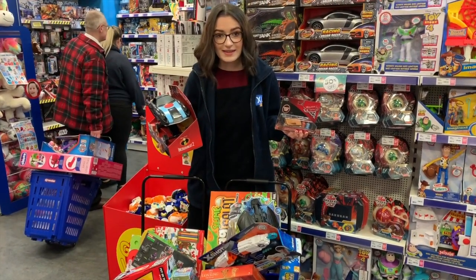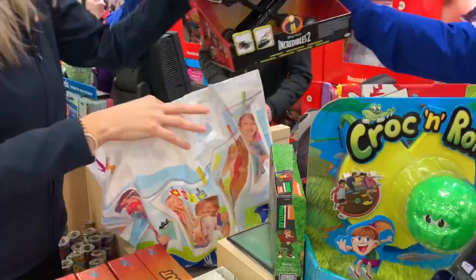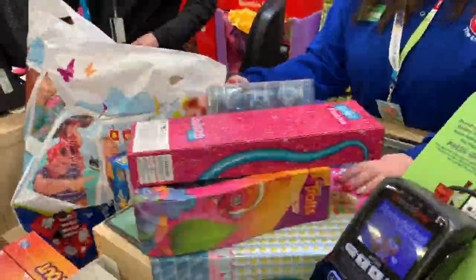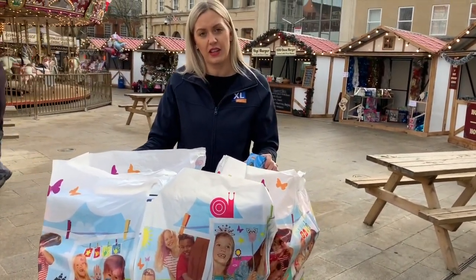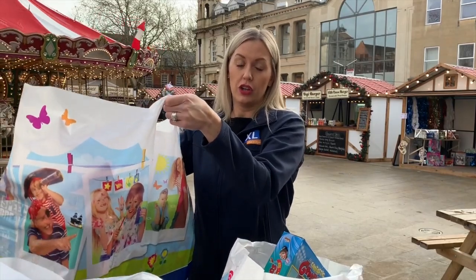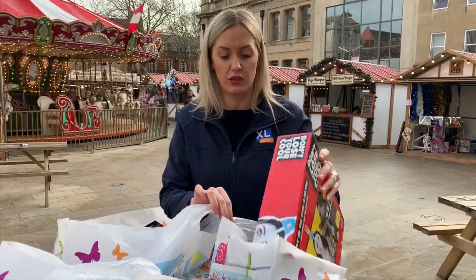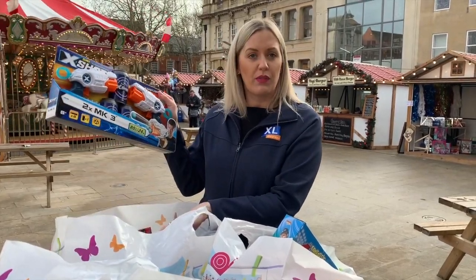So we've just finished our first shop at The Entertainer and we firstly want to say a big thank you to The Entertainer for giving us a £50 voucher that we were able to spend on more toys. As you can see we've got three huge bags of toys and it's come to a total of £139. We've got 40 items and they're pretty big items — lots of board games for the older children, Barbies for the younger girls, and other items for the boys.